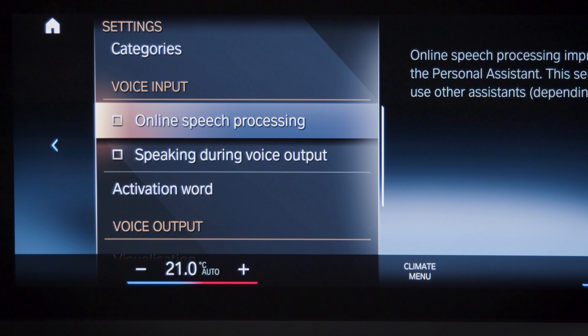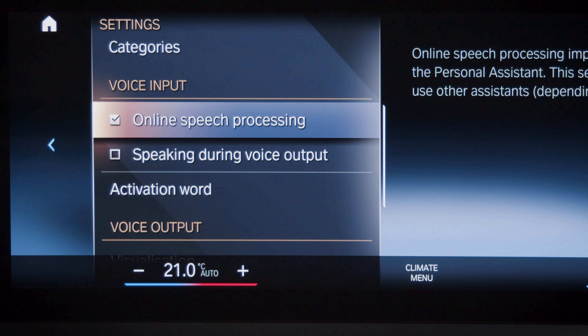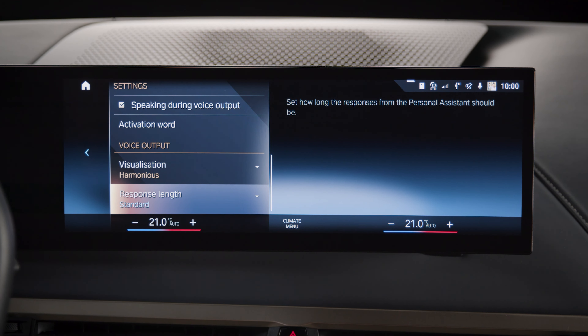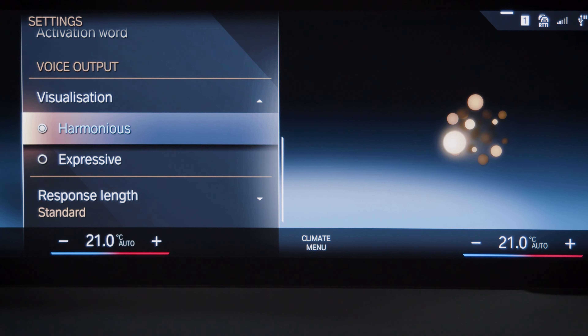Activate online speech processing and speaking during voice output for the best experience. Under Visualization, you can choose between a harmonious or expressive assistant design.